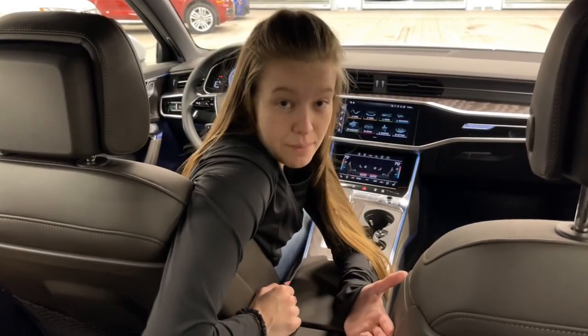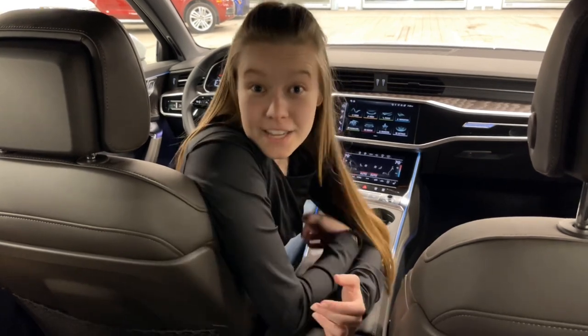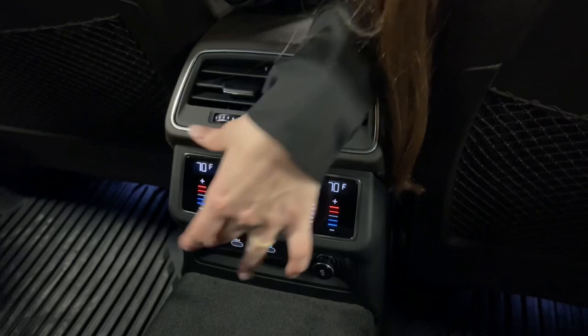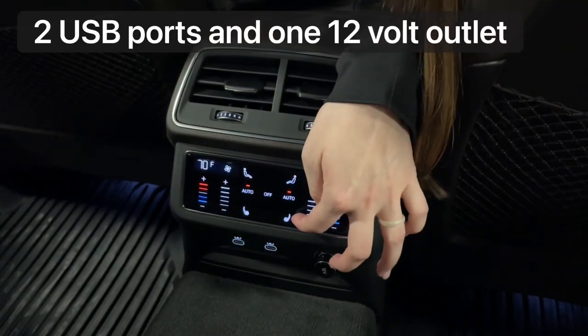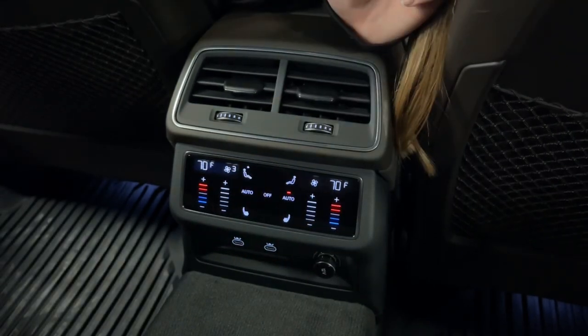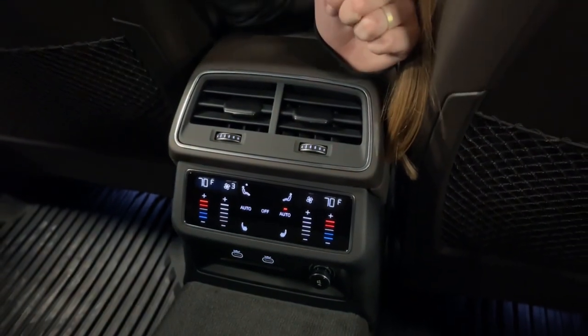You may wonder about the climate control in the back seat, as it does have a very large back seat which is great for families or hauling other people around. It has a fully digital, completely customizable climate control panel here. It also has heated seats. You can auto adjust everything, adjust your fan speed and anything like that. This can also be controlled from the front as well.